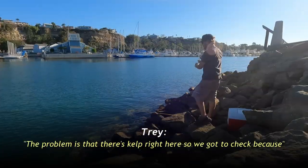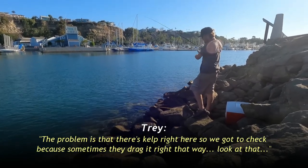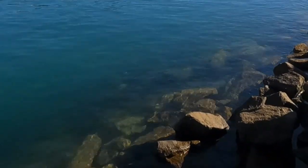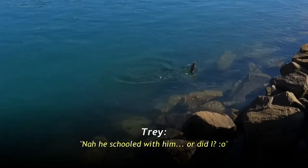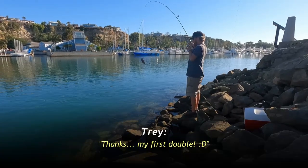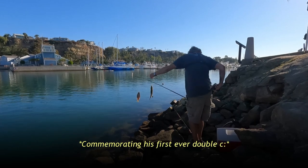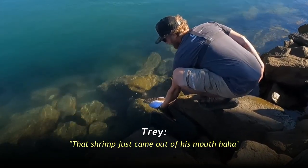You got bamboozled. The problem is there's kelp right here, so you gotta check because I think they drag it right away. Look at that, all the bait's coming good. What the heck, I think you doubled up! Yeah, you doubled up — nice! You got a rock grass and it looks like a butter perch. Nice one Trey!